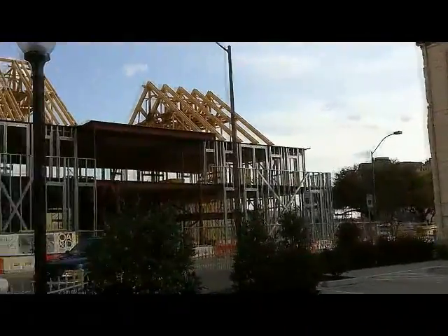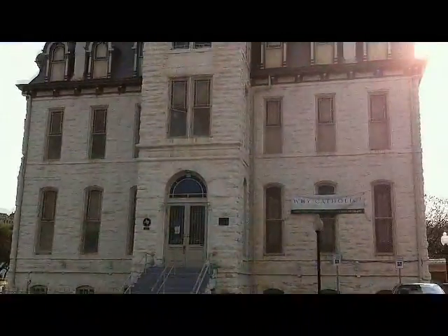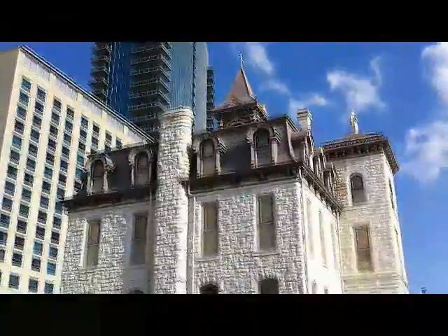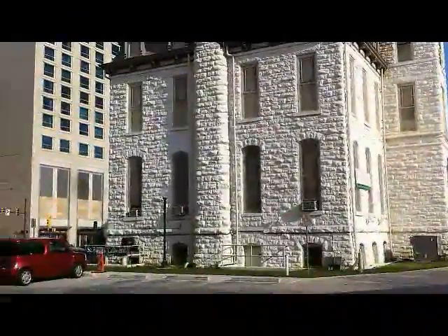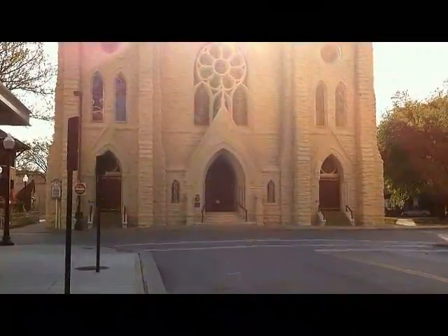These buildings have found a new place in the hearts and souls of Fort Worth, and they have been placed on the historic preservation list.